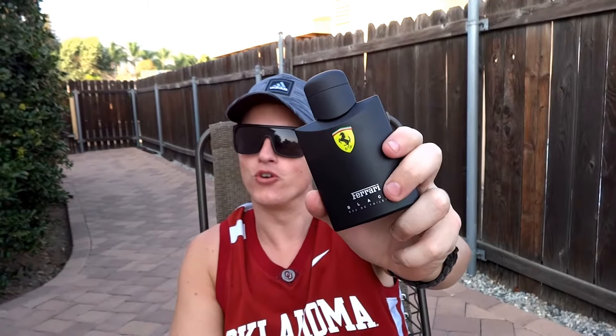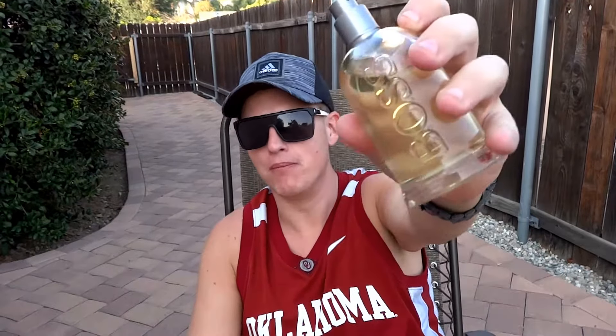Ferrari Black versus Boss Bottled, also known as Boss Number Six. Hey, what's up guys, it's Josh here. I just want to do a little review slash comparison today on Ferrari Black and Boss Number Six, aka Boss Bottle.